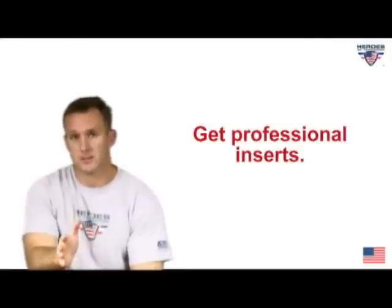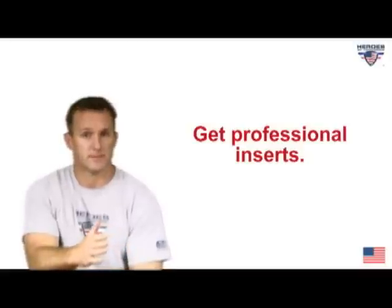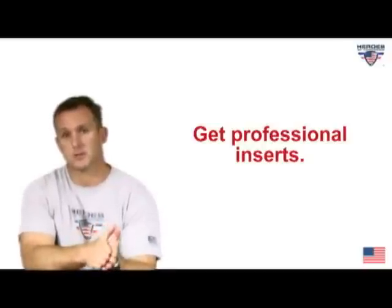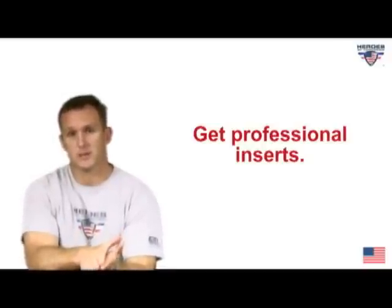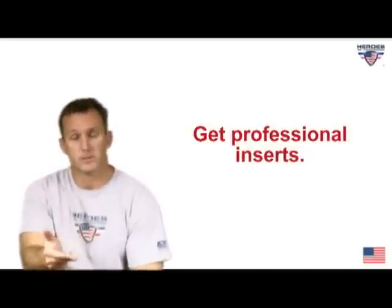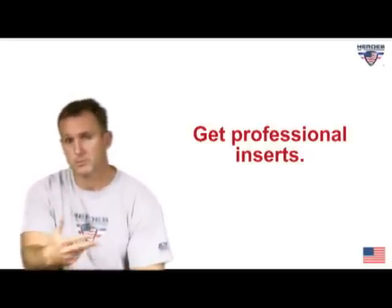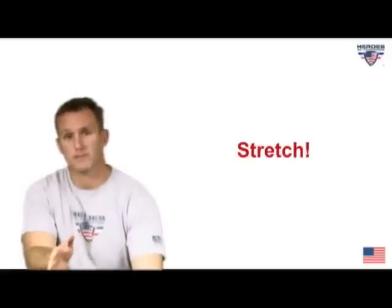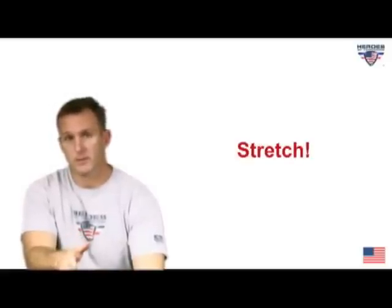Another thing you're going to need is an insert, because a lot of you are probably wearing dress shoes for half the day at work, then putting on running shoes. If you don't have good inserts in your dress shoes, that can cause small foot injuries like plantar fasciitis — a big one that occurs when people start running again, not just shins and knees but right there in the heel.